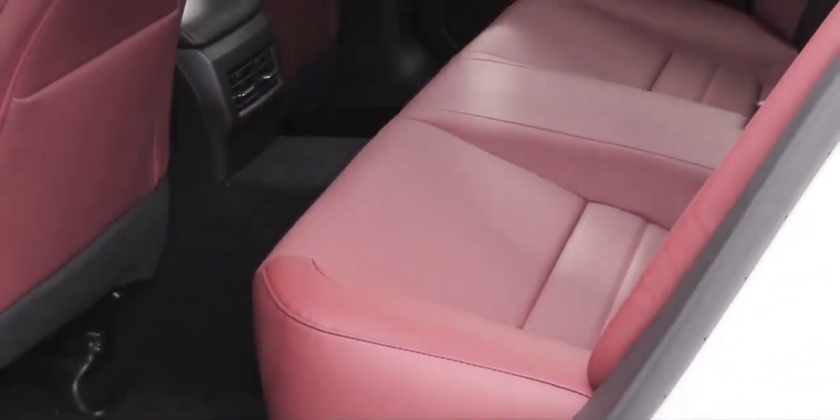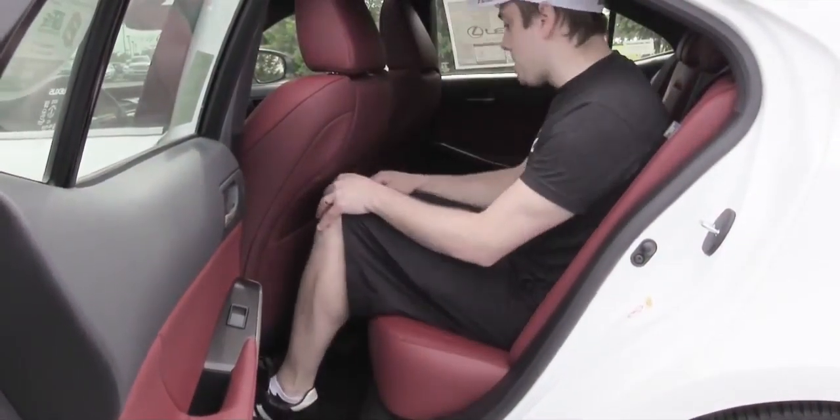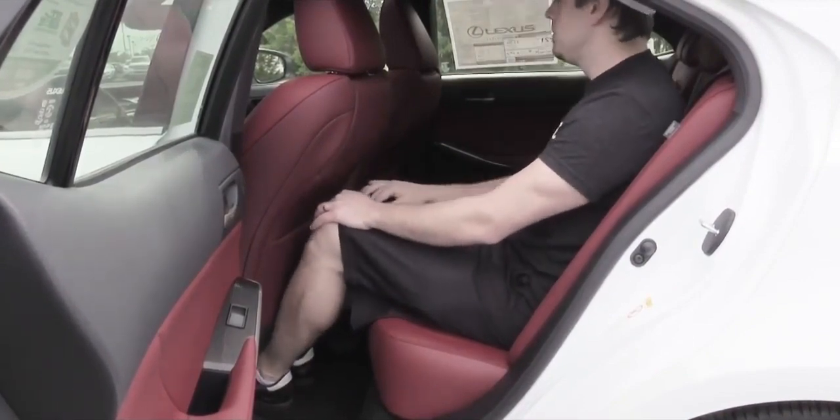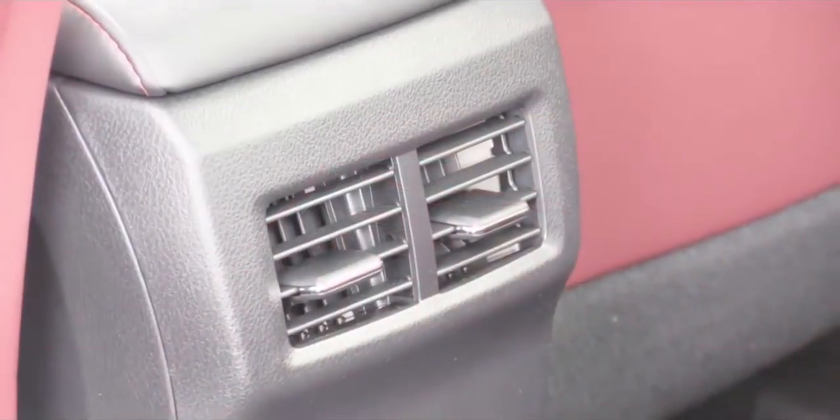Rear legroom comes in at 32.2 inches. I'm at six feet tall and I actually fit pretty well back there. For rear passengers there is also a rear center armrest with cup holders, rear ventilation, and an optional power rear sunshade.